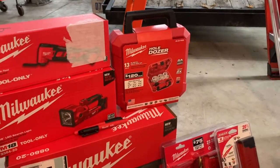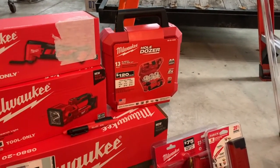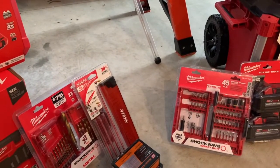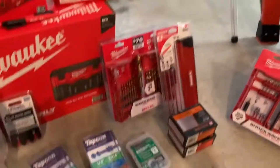Got our hole saw kit as well as a couple individual hole saws — anytime you got to drill a hole, you want to make sure you got all the sizes you need. Just random drill bits, some random fasteners and everything from Home Depot. They're honestly pretty low on everything, so we're going to have to go to the hardware store and pick up some more stuff.